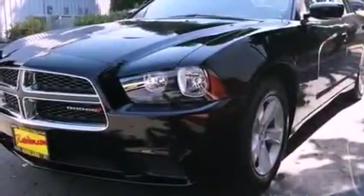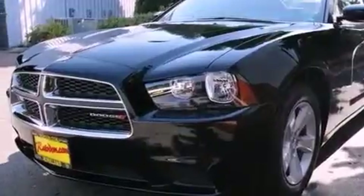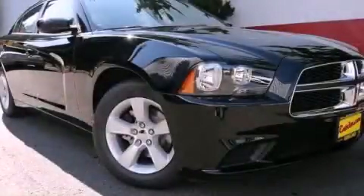Keyless GO lets you turn on the engine by pressing a button with the keys in your pocket. Contact us today to arrange your test drive.